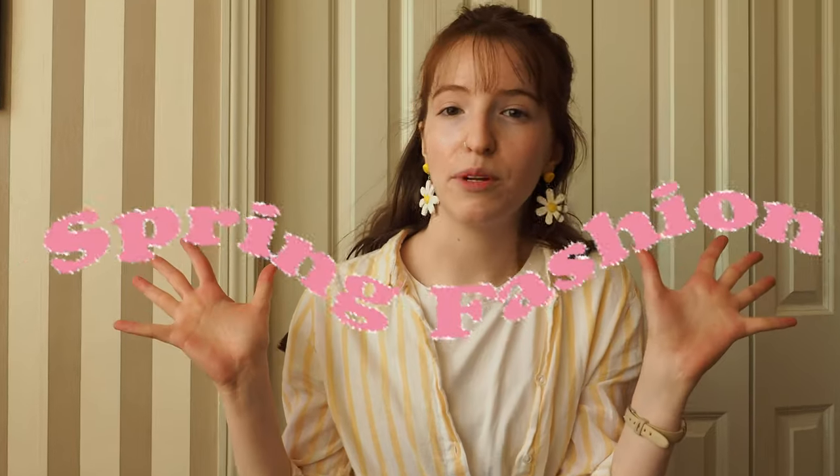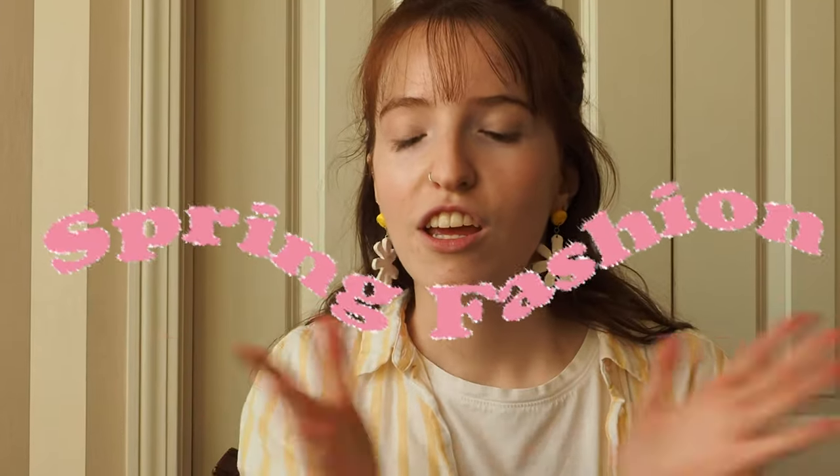Hello everyone! My name is Isabelle and I am making this video about spring fashion. I am a big fan of fashion in general but I typically would say that my favorite type of fashion is winter fashion.